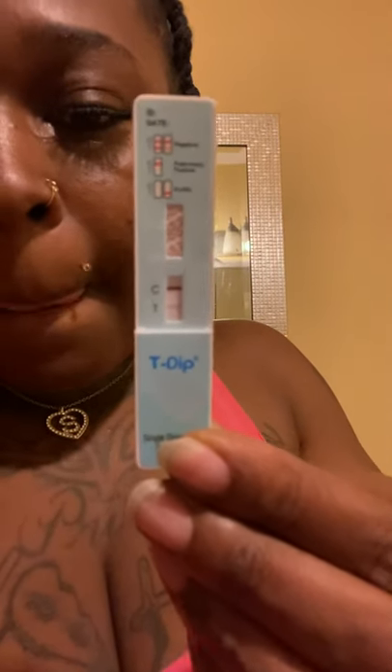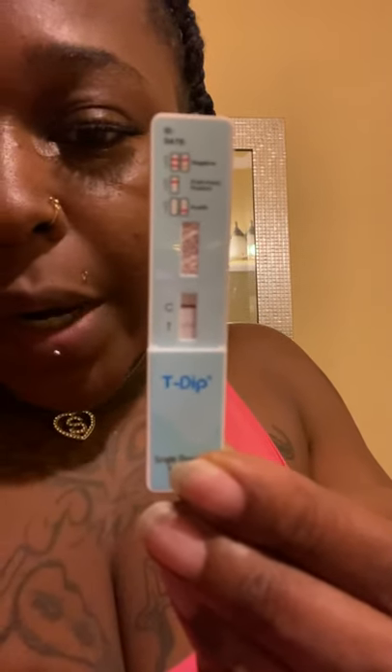After doing some research, I finally figured out how to pass my drug test. This is one that I took today, which as you can see tested negative. I took it around three o'clock today and that one is negative.